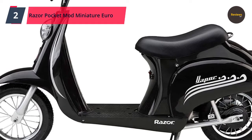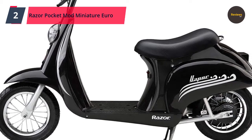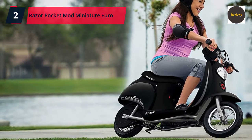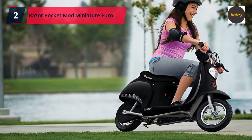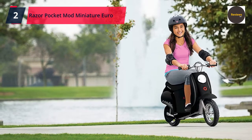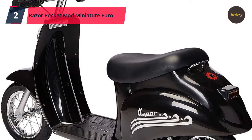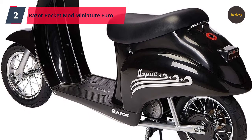Number 2: Razor Pocket Mod Miniature Euro 24-Volt Electric Kids Ride-On Retro Scooter, speeds up to 15 mph with a 10-mile range. The Pocket Mod gives every young rider with an eye for fashion and a passion for fun a set of wheels that is sure to be the hottest accessory on the block. Vintage-inspired styling meets high performance with the classic Italian scooter design. The scooter features a high-performance chain-driven electric motor, 12-inch pneumatic tires with rear suspension, a retractable kickstand, variable speed acceleration, a padded seat, and a built-in battery that travels up to 10 miles on a single charge, supporting up to 170 pounds. Check the link in the description box and order now from Amazon.com.